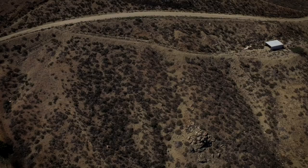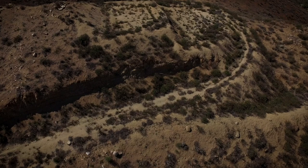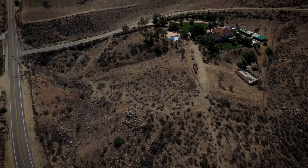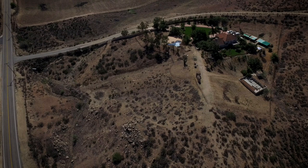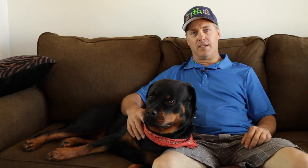We're located out in Lake Matthews, California, near Riverside County. We have 12 acres, all fenced in. We have a 25,000-gallon swimming pool and a treadmill, so the dogs get plenty of exercise, which is really important for a Rottweiler. They must be exercised, otherwise they're going to dig holes and chew up your furniture. They get daily exercise and can run free on the property. Being out here, we can do training and bite work in the morning and evening without disturbance. Thanks for checking out the video — please feel free to go to our website, www.championross.com, and click on the contact us page.